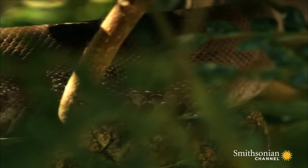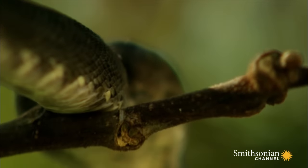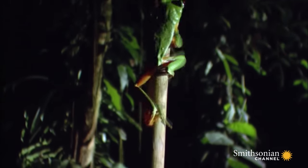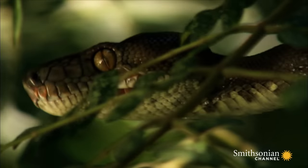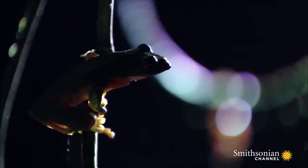The snake moves effortlessly through the branches, closing in on the frogs. With nowhere to hide, the frogs take a leap of faith.